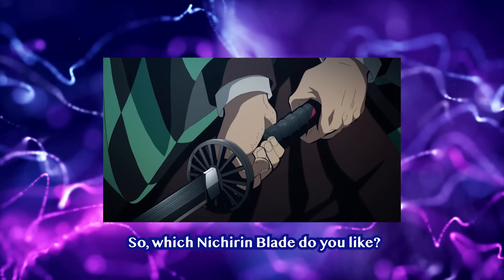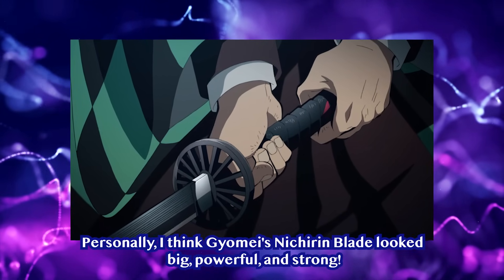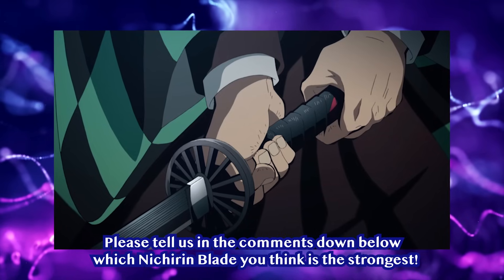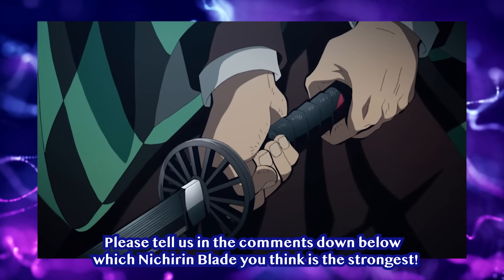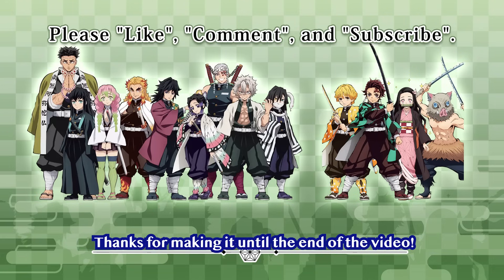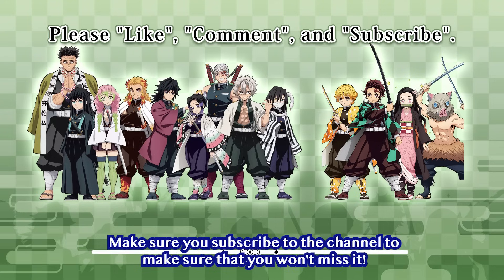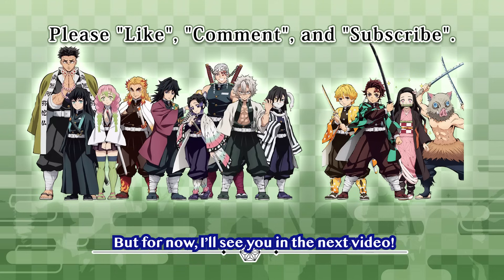So, which Nichiren Blade do you like? Personally, I think Gyomei's Nichiren Blade looks big, powerful, and strong. Please tell us in the comments below which Nichiren Blade you think is the strongest. Thanks for making it until the end of the video. I'm planning to upload a video that will surprise everyone soon, so make sure you subscribe to the channel so you won't miss it. I'll see you in the next video.